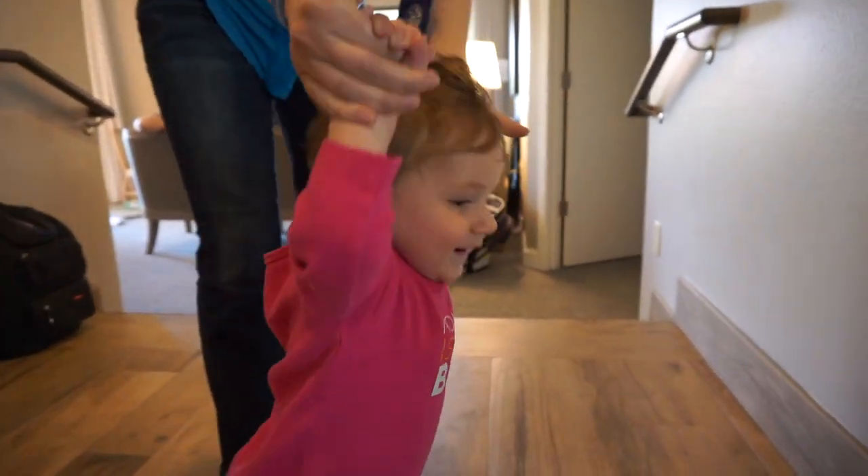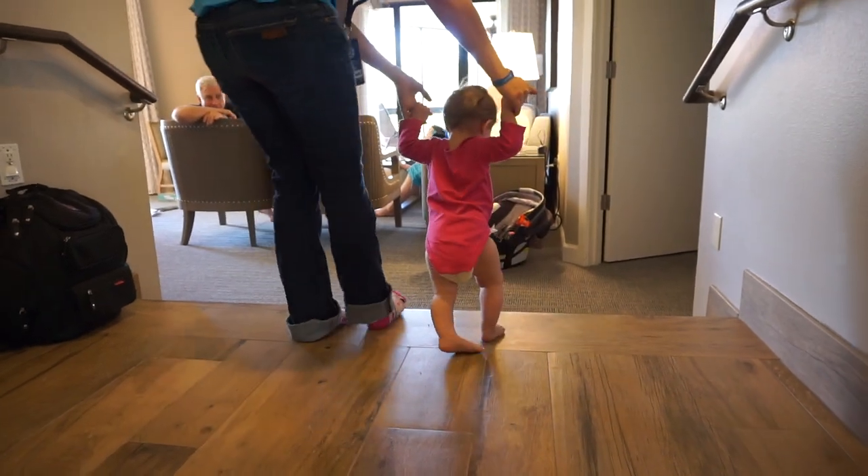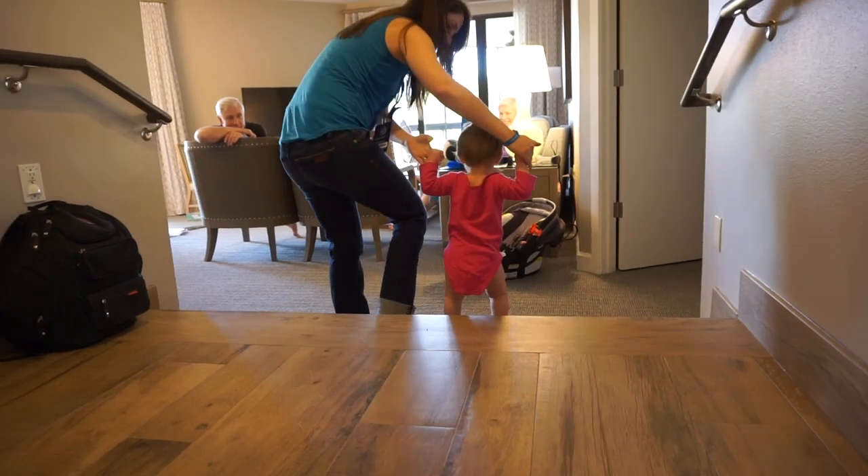I can't tell you how many times my daughter has been sitting on the ground and I come up to see what she's playing with and she'll grab my fingers to let me know that she wants to stand up, and then we'll just walk all around the house.